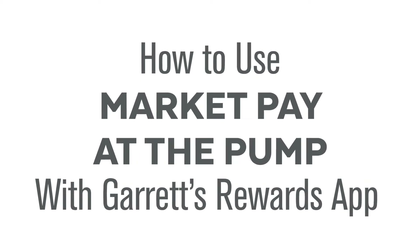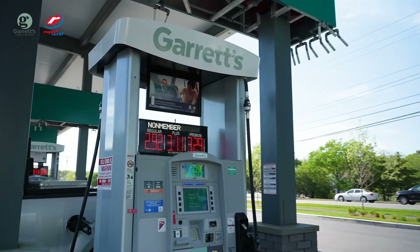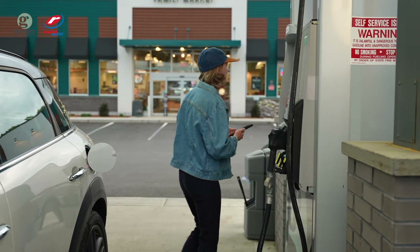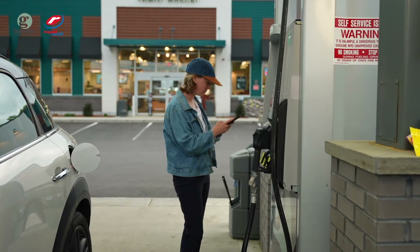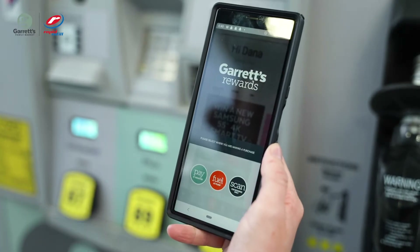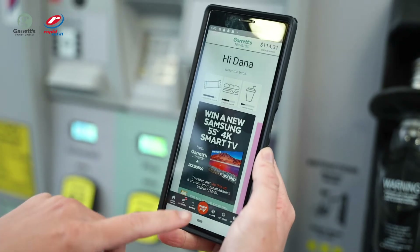Once the customer has linked their reward to MarketPay, we will need to explain how customers can use MarketPay to save on every gallon every day. The customer will open the app on their mobile device, then click the MarketPay button at the bottom of the menu bar.